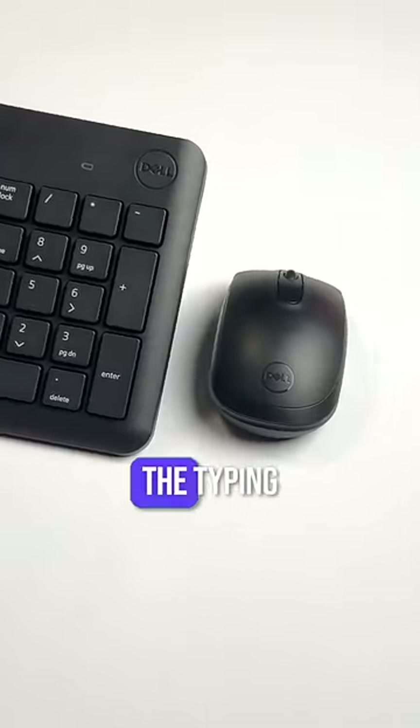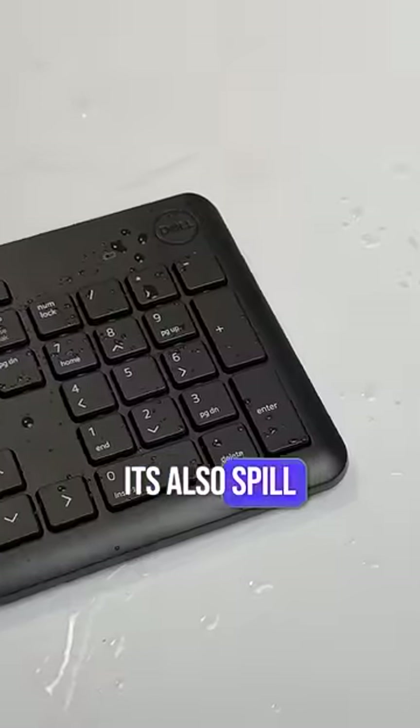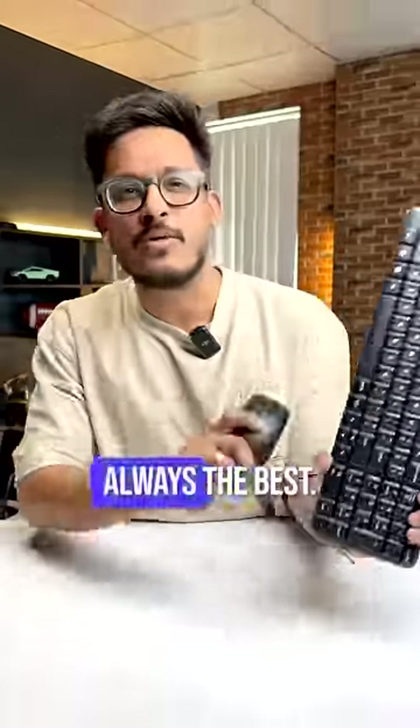I'm really not sure why and how this is an Amazon best-seller. In fact, there's a keyboard-mouse combo from Dell that goes for $12.99, and it is so much better than the Logitech one. The typing experience is pretty good, and the keys are well-spaced. It's also spill-resistant. The mouse has a 1000 dpi and works decently. And remember, best-seller is not always the best.